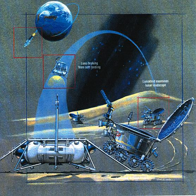Lunokhod was a series of Soviet robotic lunar rovers designed to land on the moon between 1969 and 1977. Lunokhod 1 was the first roving remote-controlled robot to land on another world. The 1969 Lunokhod 1A was destroyed during launch; the 1970 Lunokhod 1 and the 1973 Lunokhod 2 landed on the moon, and Lunokhod 3 was never launched. The successful missions were in operation concurrently with the Zond and Luna series of moon flyby, orbiter and landing missions.